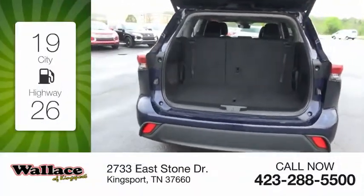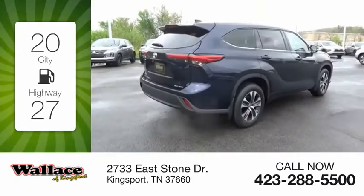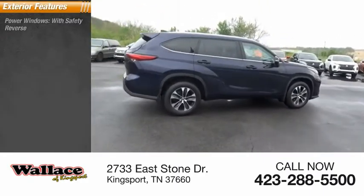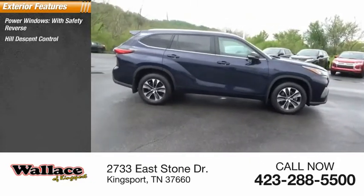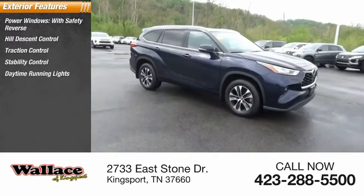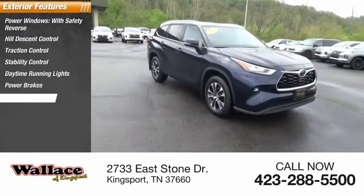Great fuel efficiency saves you money by requiring fewer trips to the gas station. Here are some of this vehicle's great options: power windows with safety reverse, hill descent control, traction control, stability control, daytime running lights, power brakes, and braking assist.